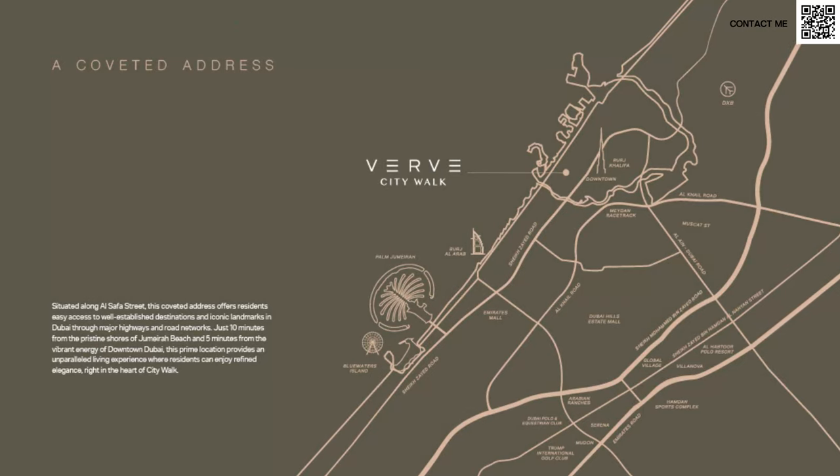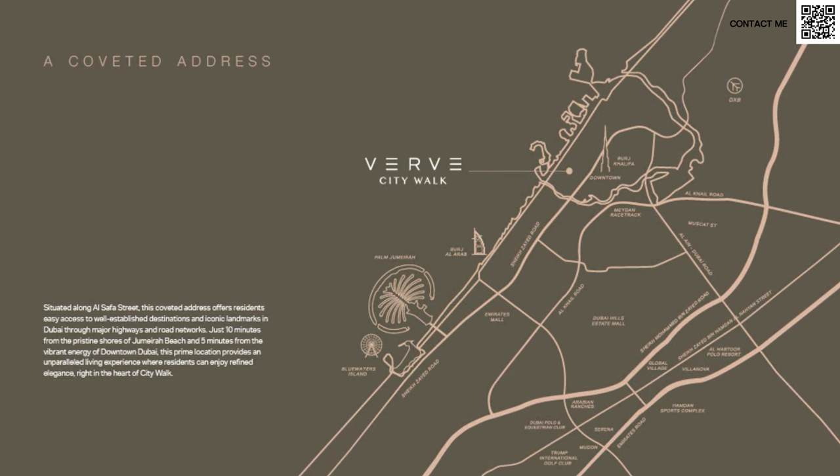Moving on to the location — as an investor, what's the first thing you look at? How are the rental yields, long term and short term? A lot of you might know CityWalk is one of the highest-earning areas in Dubai. Of course, when tourists come, what do they want? They want to hang out at the beach, see the Burj Khalifa, the skyline, and shop. CityWalk has all those things. It's in a prime location, only 15 minutes away from Dubai International Airport.